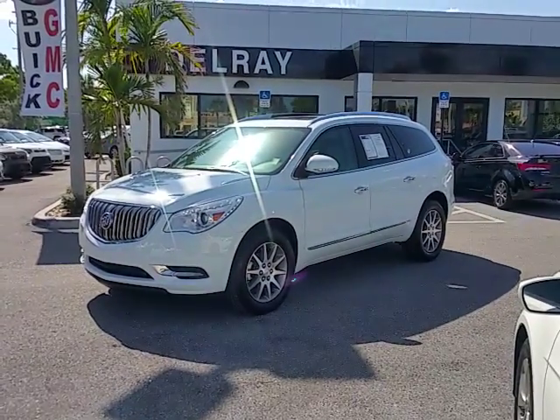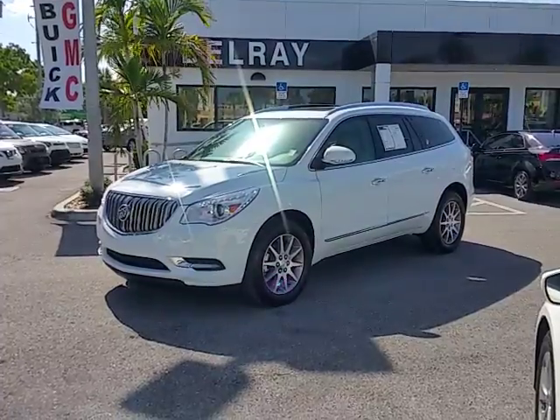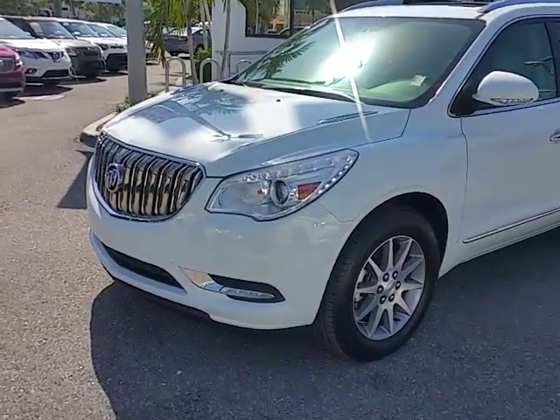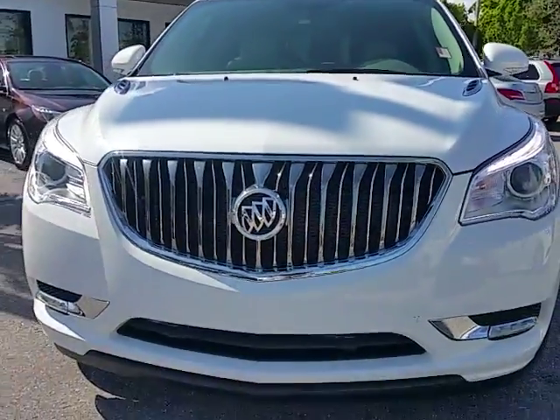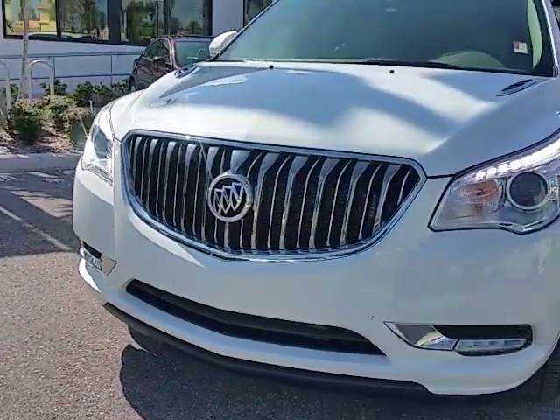This is Leon from Delray Buick GMC with a 2016 Buick Enclave — white, very nice vehicle, passengers for lease. I'm going to give you a quick walk-around. The vehicle was a rental car, that's the disclosure, but it's clean and not damaged. The exterior is real nice and clean.